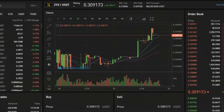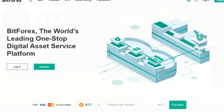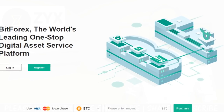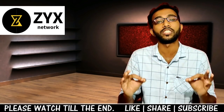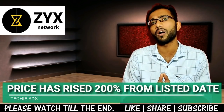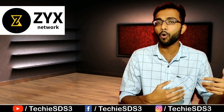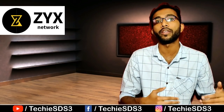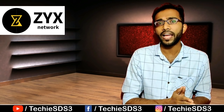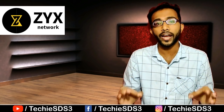I suggest all of you just visit BitForex exchange now, create your account, do the KYC, and get the benefit because its price is rising day by day. As you know, whenever a coin gets listed on an exchange, with time there will be more and more trades by people, and with a huge number of trades the price gets increased — that's a common thing.